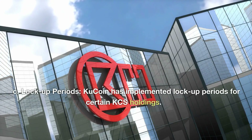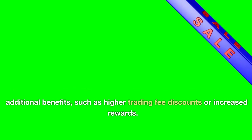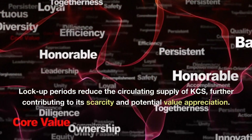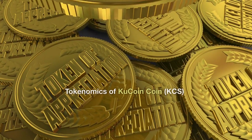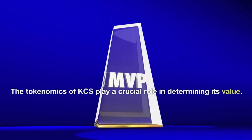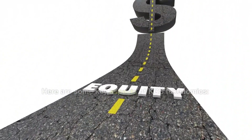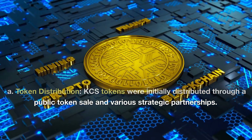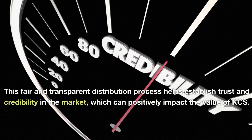KuCoin has implemented lockup periods for certain KCS holdings. By locking up their KCS for a specific duration, users can access additional benefits such as higher trading fee discounts or increased rewards. Lockup periods reduce the circulating supply of KCS, further contributing to its scarcity and potential value appreciation. Regarding tokenomics, KCS tokens were initially distributed through a public token sale and various strategic partnerships. This fair and transparent distribution process helps establish trust and credibility in the market, which can positively impact the value of KCS.